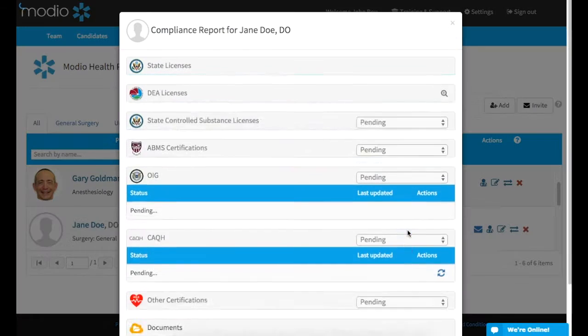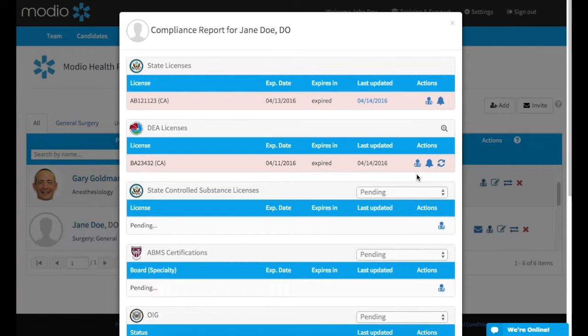All credentials automatically have alerts for upcoming expiration dates. To disable an alert, click the bell icon. This will stop notifications about this credential for both you and the provider.